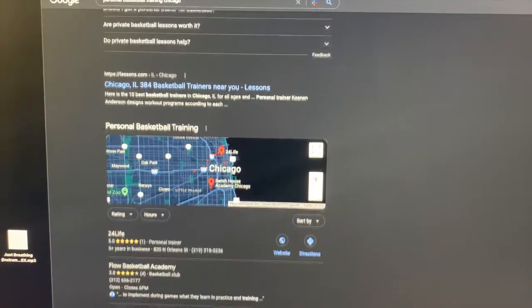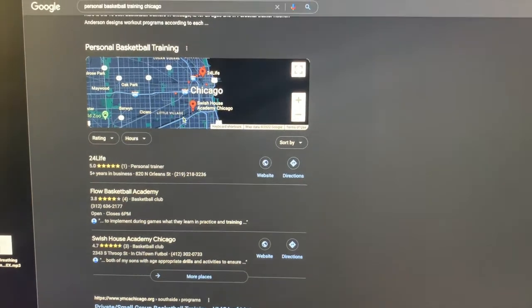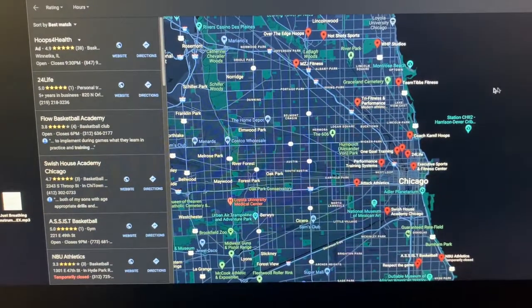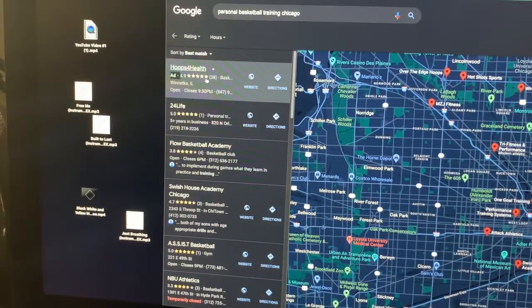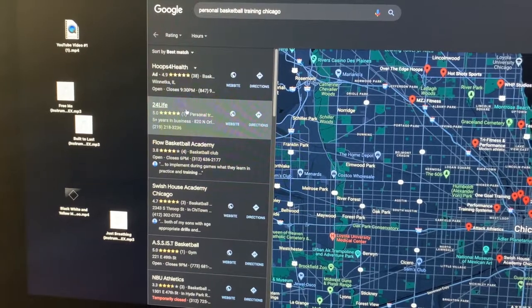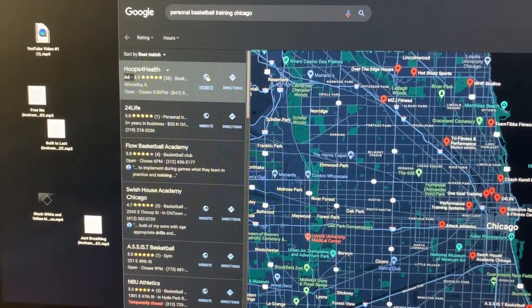The way you can rank your business on the first page is to see what these guys are doing. If I click in here onto the map, this is going to show me at a local level where all of the basketball businesses are. You can see the star rating — these are the reviews left for these businesses — and you can click on the website from there.